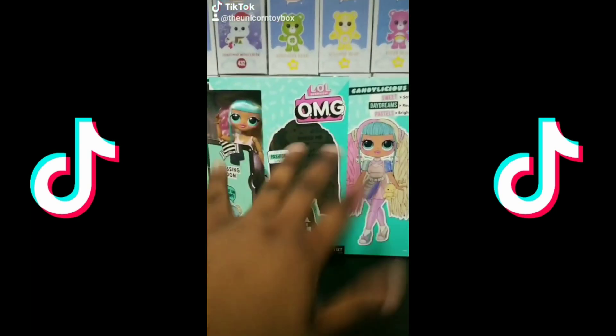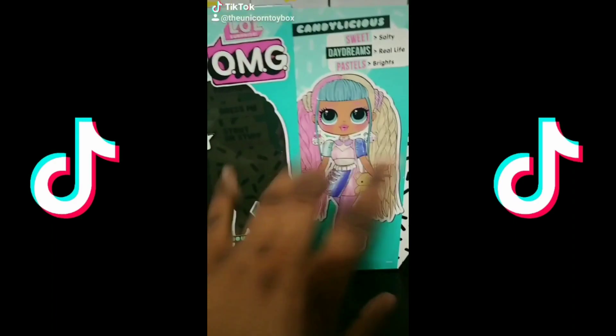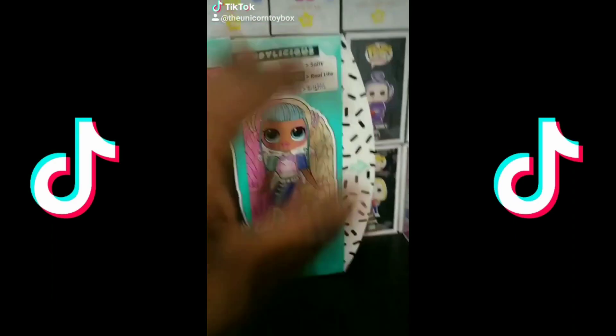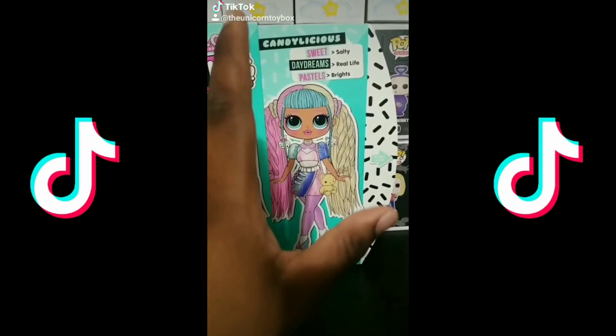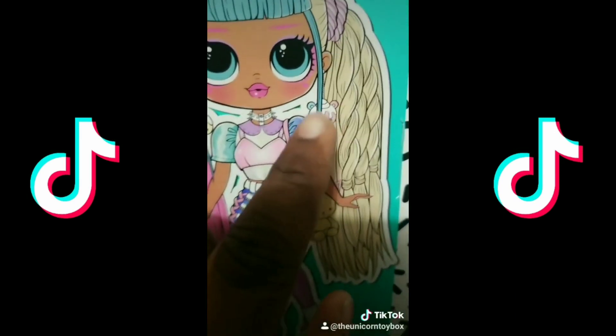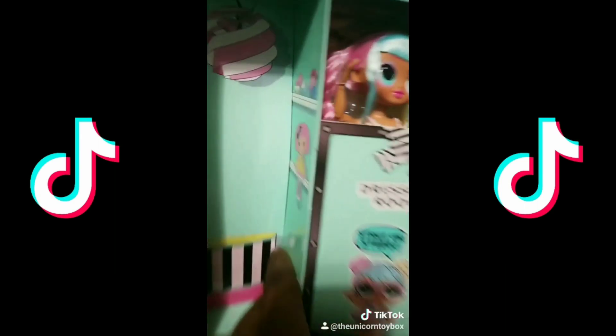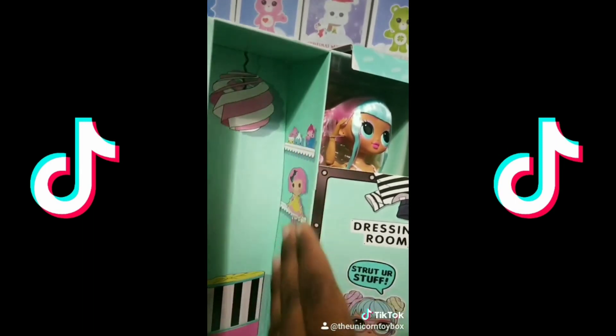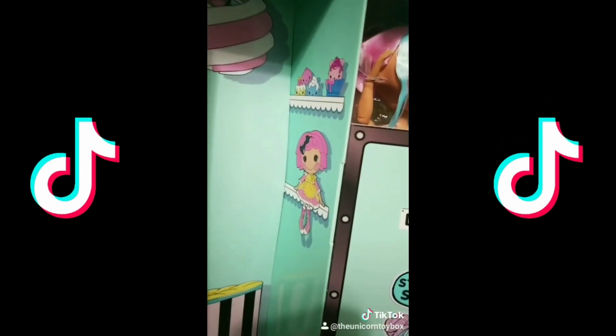So I got a new LOL OMG doll. This is Candylicious. This is by far my favorite doll — pastels, sweets. Love it. This is my favorite doll so far. Her earrings are Nom Noms, and on the inside of her box there's a La La Loopsie and Nom Noms printed on there. That's a cute little Easter egg. I love that.